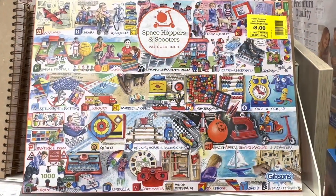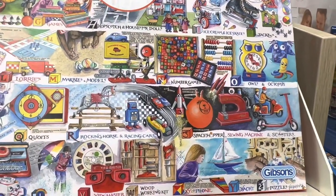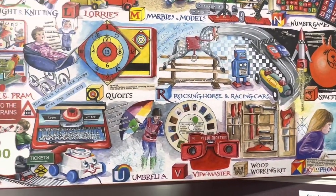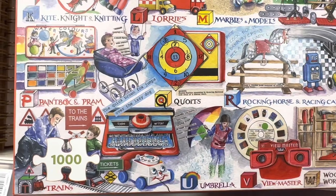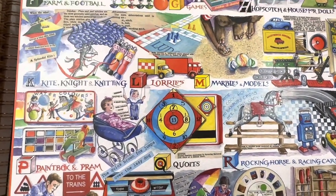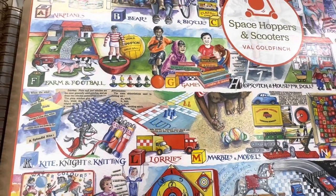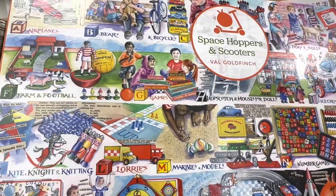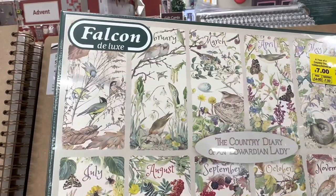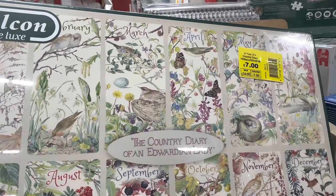Here we come to a retro puzzle of space hoppers and scooters. I'm just trying to see if I had any of these toys when I was young. Well, I had a space hopper, and I also had that toy telephone, and paints, and the cute little knitting dollies — they were fun. And my brother had Subbuteo! Quite a few toys there that we had. Did you have any of those? This would make a beautiful present for somebody for seven pounds — the artwork is amazing.